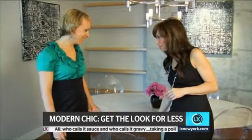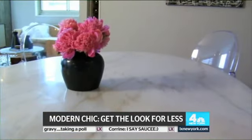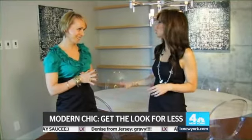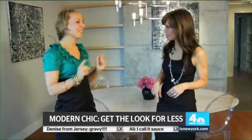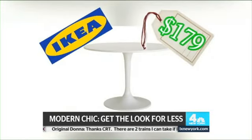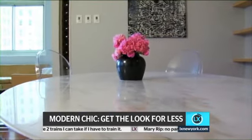So let's talk about this table. Is this marble? Yes. This is a classic Saarinen table, and it is around $3,500. So you don't have to spend that, though. You can get this table — it's called the Doxta, and it's at Ikea for $179. $179 sounds a lot better to me than $3,500.